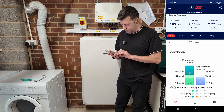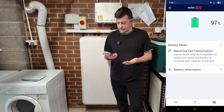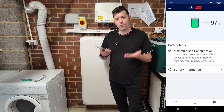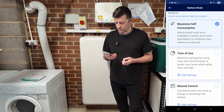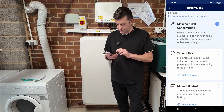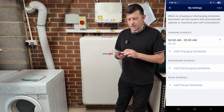If you click the battery icon in the middle you can choose three modes. 'Maximize self-consumption' charges from solar and discharges when solar isn't producing. 'Time of use' uses a smart algorithm - on a winter's day with 20% battery at night, it will know to charge enough for the next day. Finally, 'manual control', which I use in winter, lets you set a charging schedule, discharging schedule, and a pause schedule.